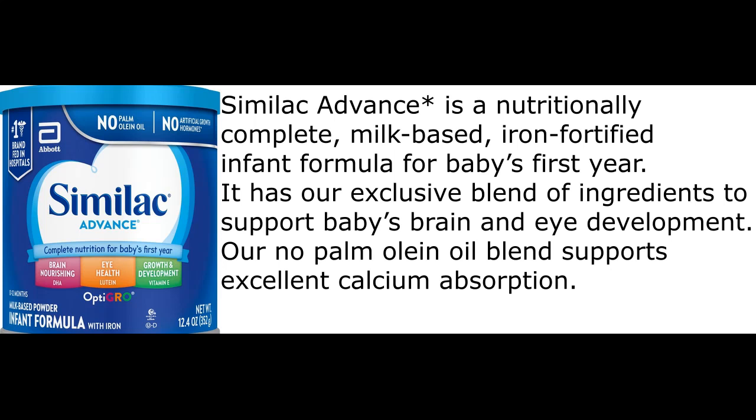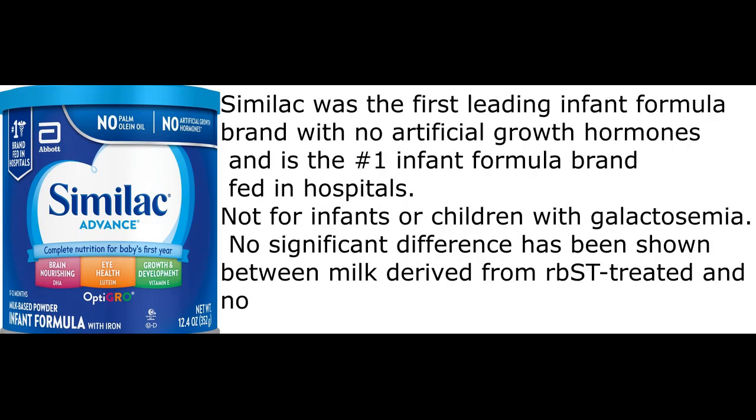It has an exclusive blend of ingredients to support baby's brain and eye development. The no-palm-olein oil blend supports excellent calcium absorption. Similac was the first leading infant formula brand with no artificial growth hormones and is the number one infant formula brand fed in hospitals. Note: not for infants or children with galactosemia. No significant difference has been shown between milk derived from rBST-treated and non-rBST-treated cows.